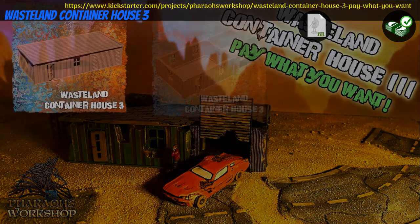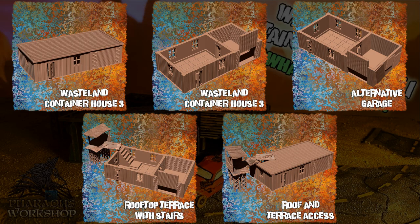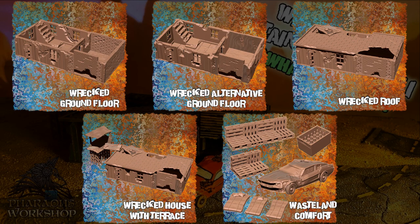Wasteland Container House 3, printable scenery by Pharaoh's Workshop of Germany, their seventh Kickstarter campaign. This is a post-apocalyptic home with a lot of options and ruined versions. You can get the first floor with optional second floor, ruined versions, commercial license and previous content. This campaign ends on August 23rd, with rewards expected in September.